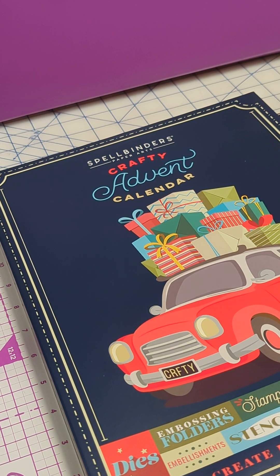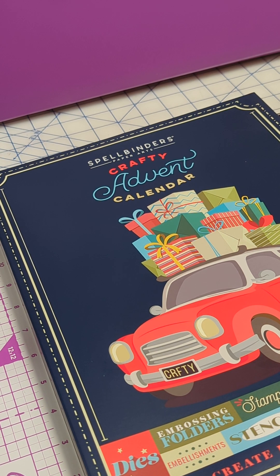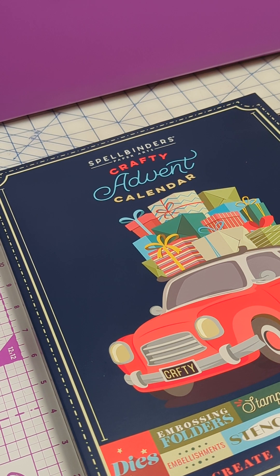Hi y'all, Carrie Sykes here and I am here to do a reveal on the 2023 Spellbinders Crafty Advent Calendar. This is your warning before I open anything that if you do not want to know what's in this advent calendar, do not watch the rest of this video or watch it after you already know.